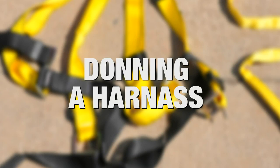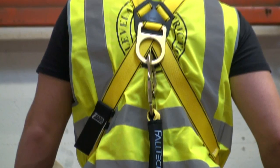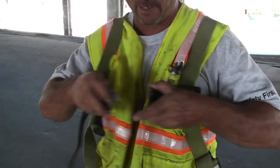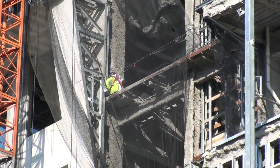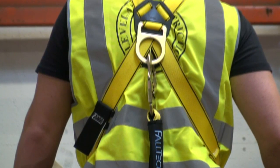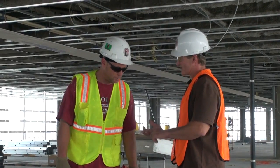Donning a Harness: Occasionally, you will be required to wear a full-body harness as part of the fall protection system. It is important to wear this equipment properly, as improper use can result in serious physical harm. Before donning your harness, be sure to inspect for nicks, cuts, tears, frays, and any deformation of the metal components. If you suspect your harness of being deficient in any way, bring it to the attention of your supervisor.